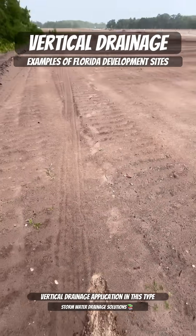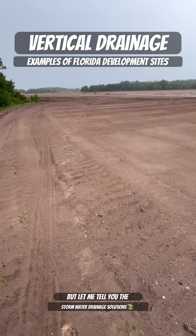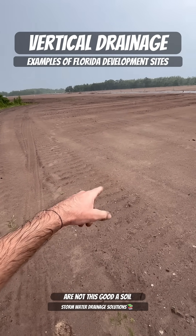If you wanted to do a vertical drainage application in this type of soil, it would definitely work. But the majority of home sites in Florida are not this good a soil.